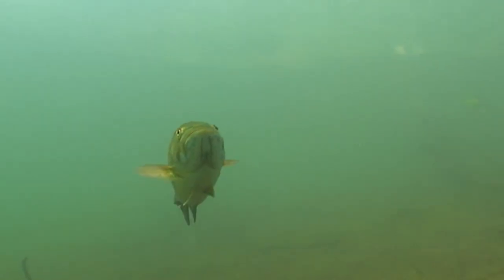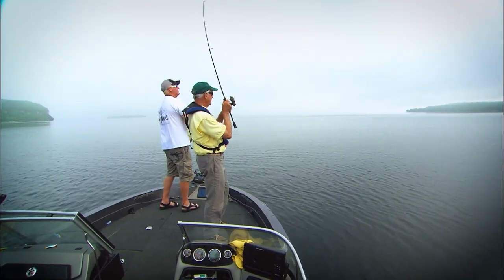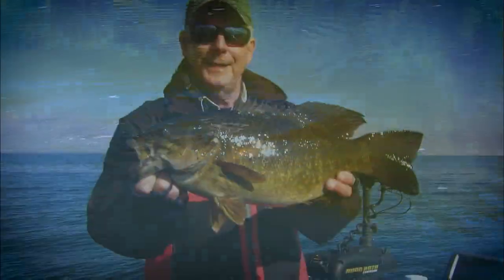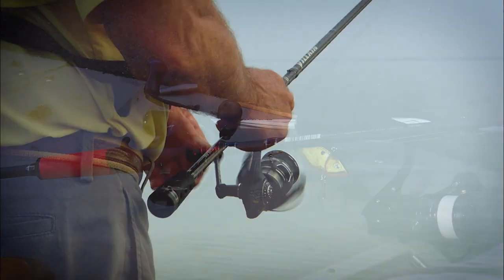What a persnickety fish this is, which is why finesse tactics so often prevail to catch them. Yet in stark contrast, aggressive tactics can also rule the day, and thus it is on any day on the water. We've learned to have options close at hand from each side of the scale.